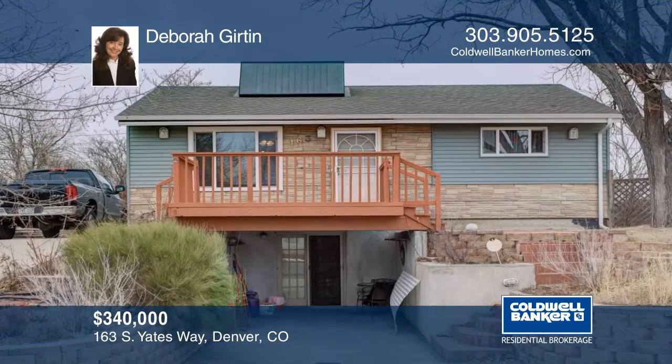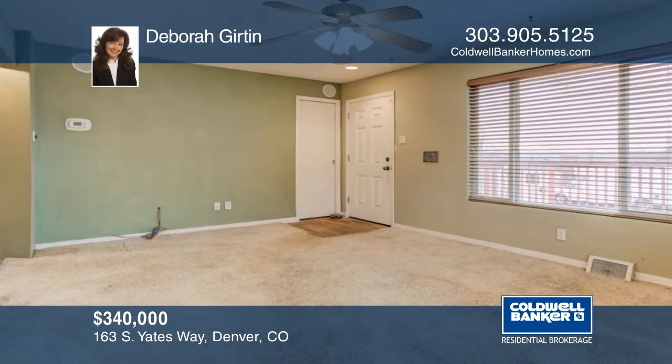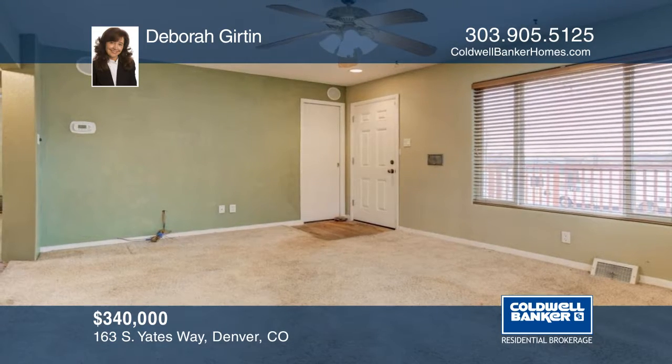This beautiful ranch home boasts lots of charm with three bedrooms and two bathrooms. There is a deck on the front porch and a carport.